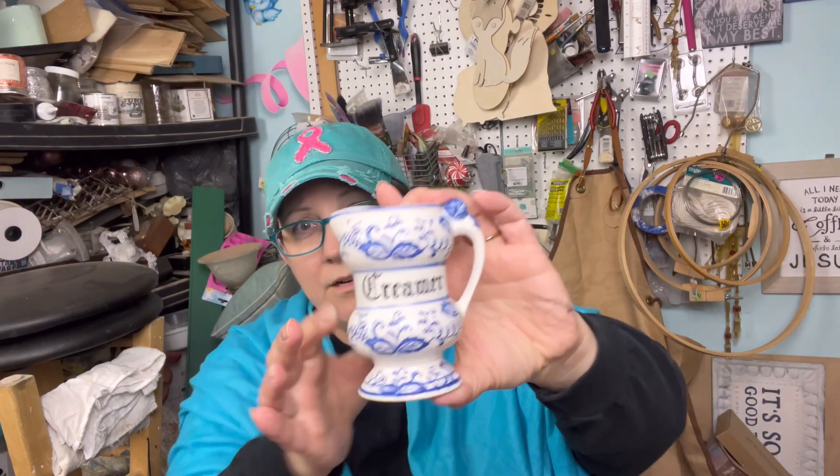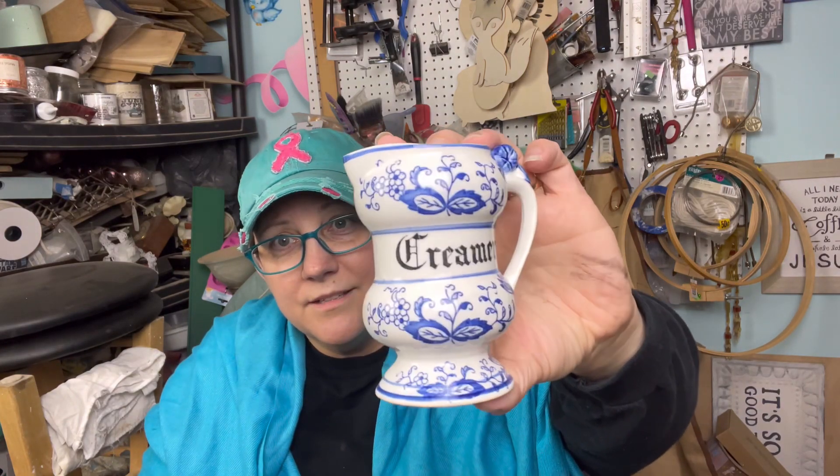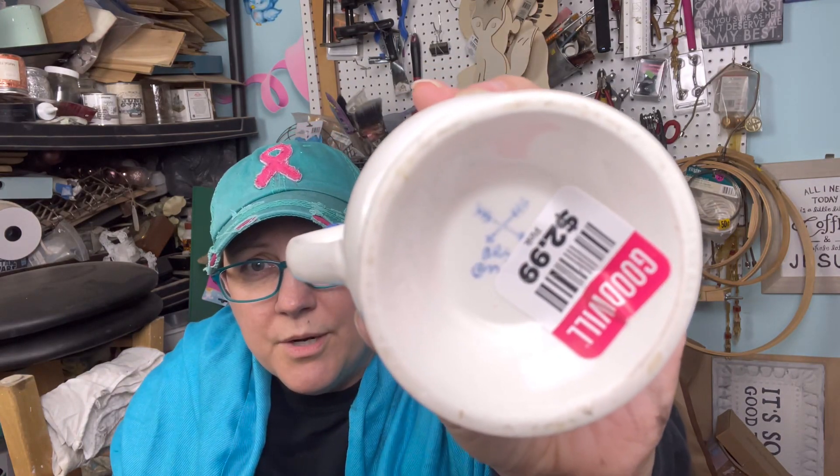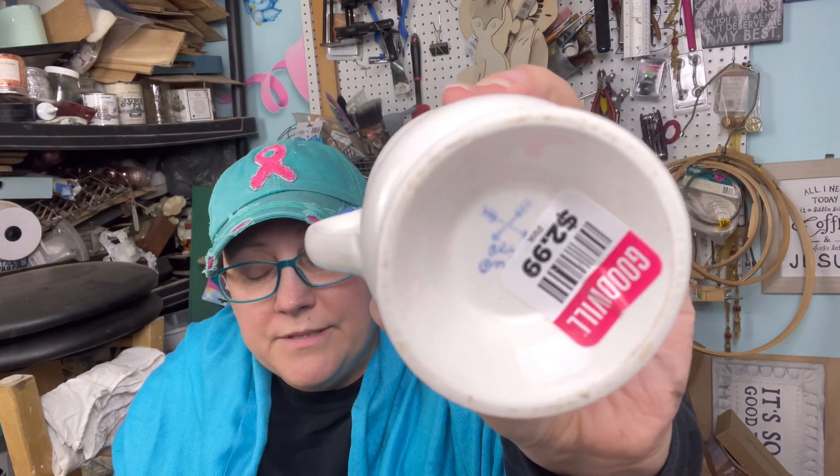And then this is what I was talking about. I was going through the store and I was at one section and I found this piece. Look how cute it is — the little creamer with the blue and the white. It's made in Japan and it was $2.99. I can't read the hallmark on the bottom — if somebody knows this hallmark, please let me know. I'll be doing some more research.